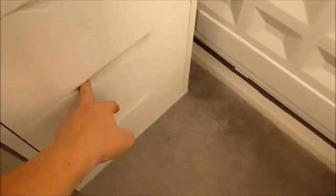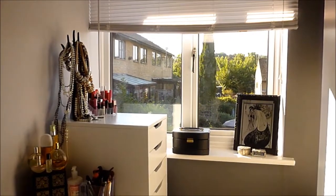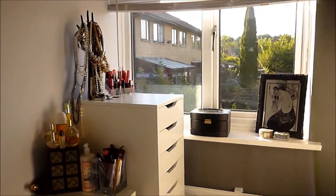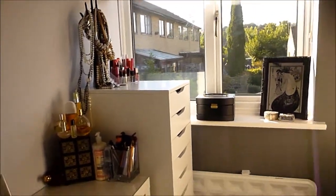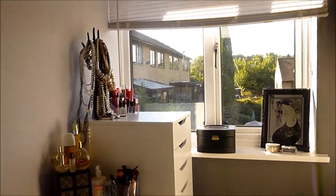And then the last few drawers - this one here has got underwear in, and this one here has got socks in. Okay so that was my makeup room tour, I hope you really really enjoyed it. Any questions or anything you want to see more of, do leave in the comments bar. And I hope you enjoyed it.